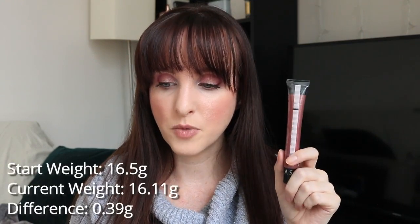It's kind of approximate because the product does stick to the sides — I've been trying to push some of it down. I feel like I've gone through quite a bit on this because I tried to shine a light through and saw it was stuck to the sides. Anyway, it was 16.5 grams when I started. It's now 16.11 grams — a difference of 0.39 grams.